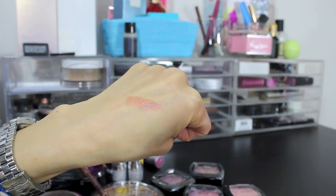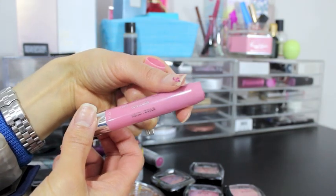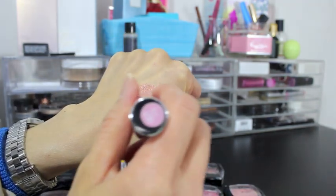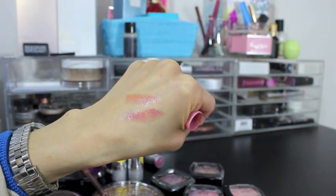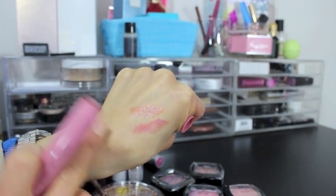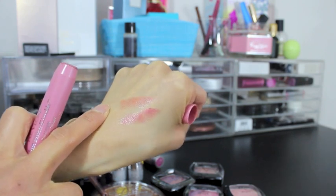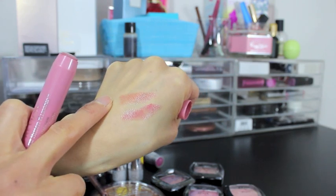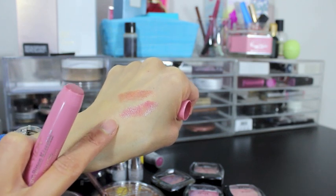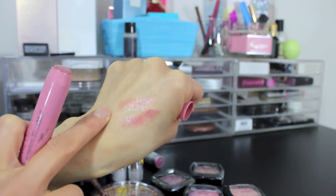I grabbed the Revlon Just Kissable Balm Stain in Honey to compare. This one's a little bit more pink, this one's a little more sheer, but I only paid a buck for the Ulta one. The Ulta one has kind of a fruity scent whereas the Revlon one has a slight minty scent. The Revlon one truly does leave a balm stain — not sure about the Ulta one yet since I haven't tried it.